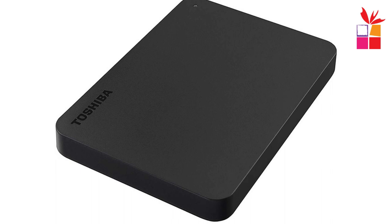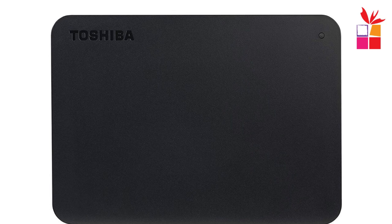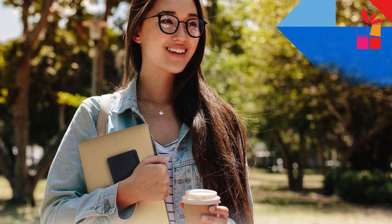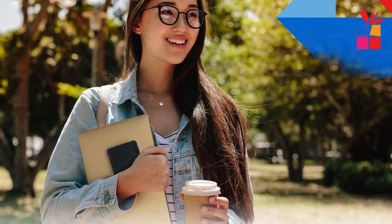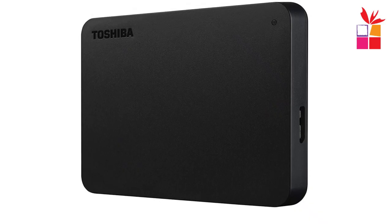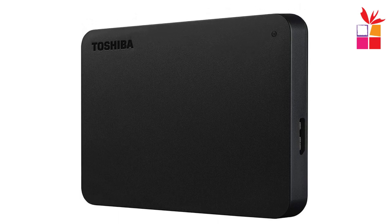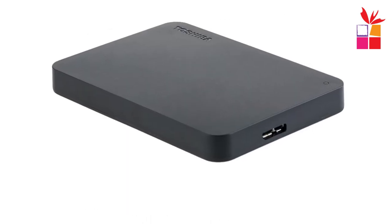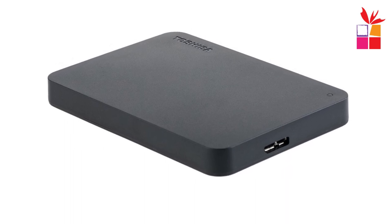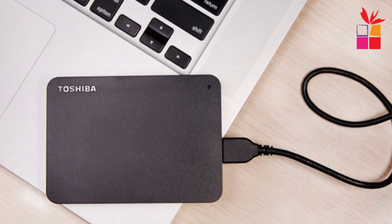Setting up and using this hard drive is a breeze. It is plug-and-play, meaning there is no need to install any software — simply connect it to your Windows PC or Mac, and it is ready to use. This simplicity makes it a user-friendly option for individuals who prefer hassle-free solutions. The Toshiba A3 Canvio Basics is a reliable and efficient storage solution, and whether you're a student, a professional, or a casual user, it offers the convenience and reliability you're looking for.